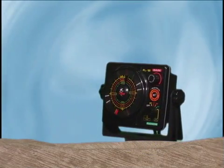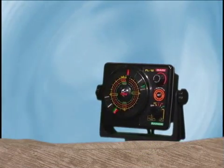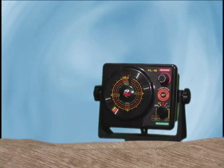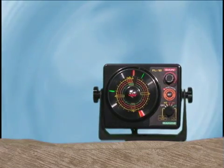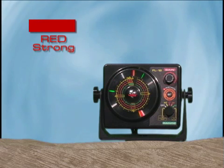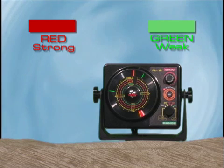All Vexilar flashers utilize a three-color display system. The colors are designed to give you more information about the strength of the signals being displayed. Red represents the strongest return signals, and green represents the weakest return signals.